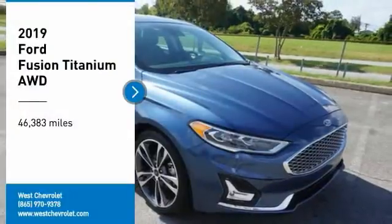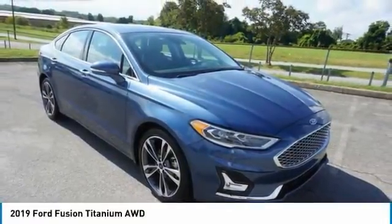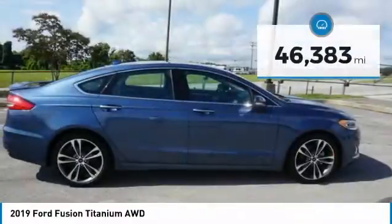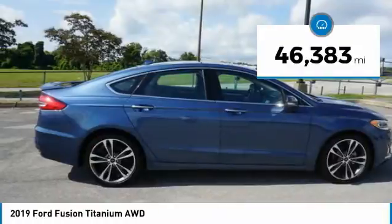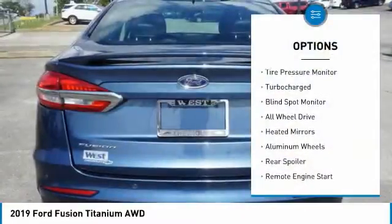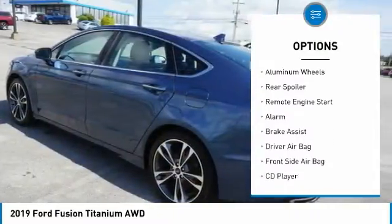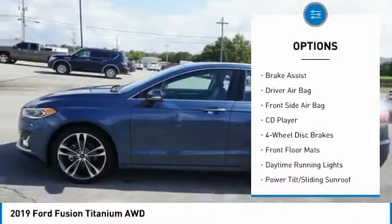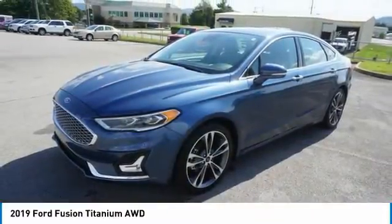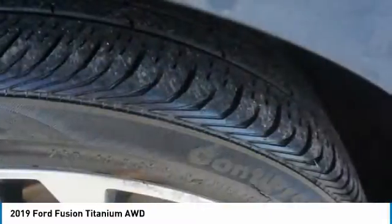Make a great choice today with the 2019 Fusion — you can have both impressive power and great economy. This vehicle has less than 50,000 miles. Here are some of this vehicle's great options: tire pressure monitor, turbocharged, blind spot monitor, all-wheel drive, heated mirrors, aluminum wheels, rear spoiler, remote engine start, alarm, and brake assist. It's love at first sight — really possible. Let us know when you stop in.